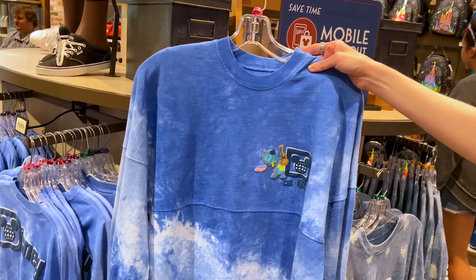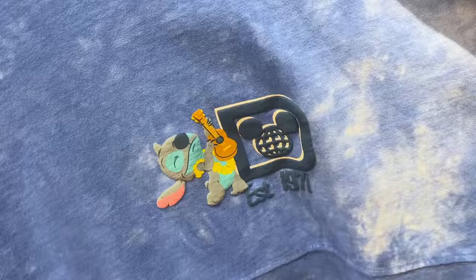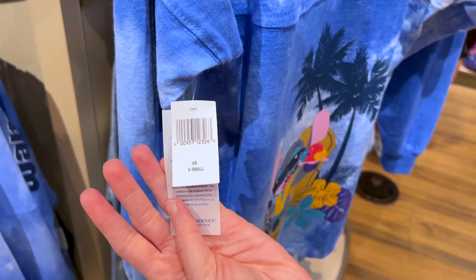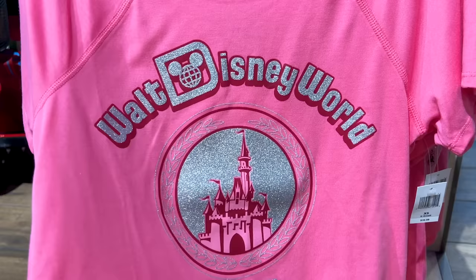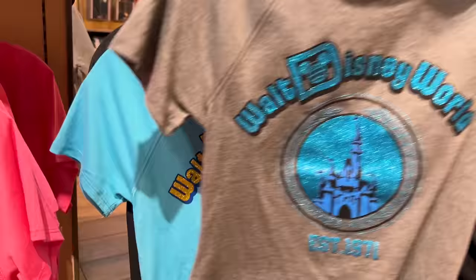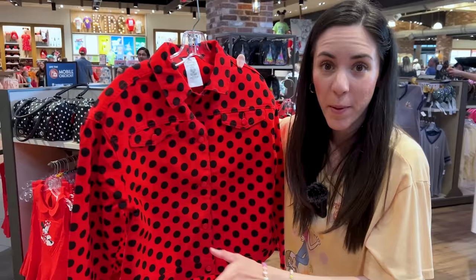Just in time for summertime — it's a long-sleeve spirit jersey but it's Stitch! Look at him playing his guitar. In Japan they call him 'Stitchy.' On the back: Walt Disney World, with Stitch enjoying his shaved ice. It is $80. They also have new shirts that say Walt Disney World with the castle, established 1971, with glitter in the center — $40 each, available in pink and gray. This blue with gold, and black with silver. And a Minnie Mouse denim jacket full of polka dots — $80 — with Minnie's large polka dot bow on the back.